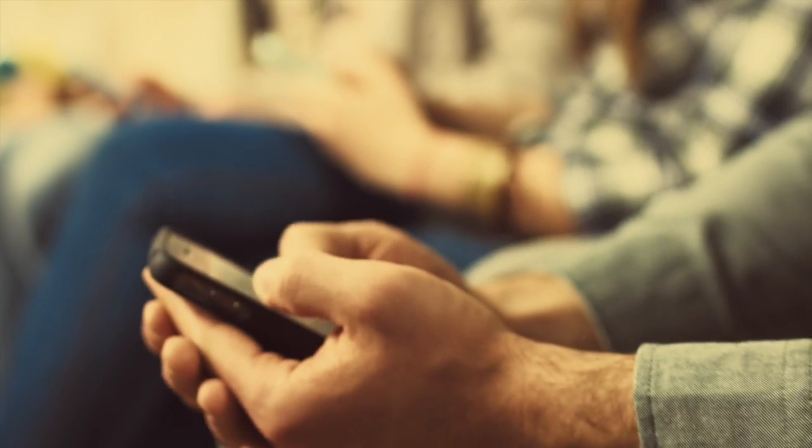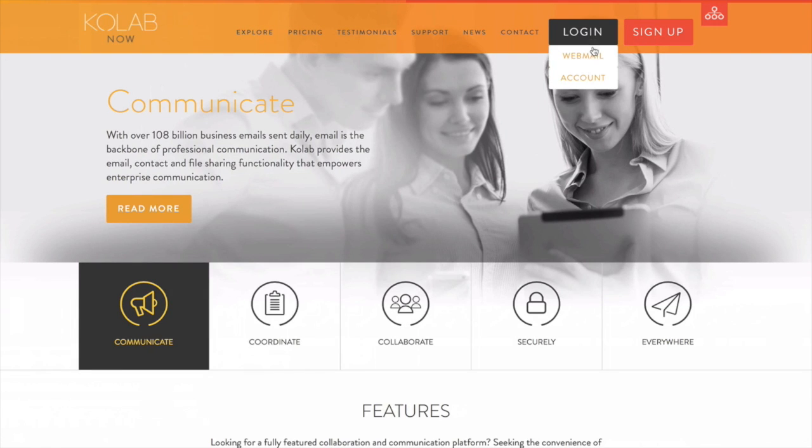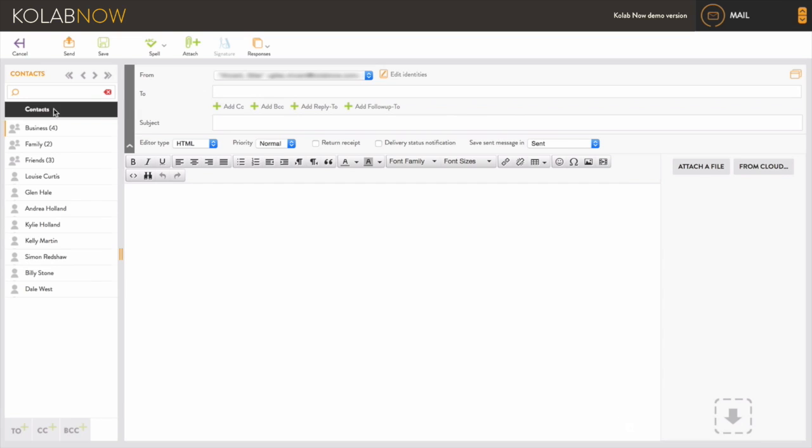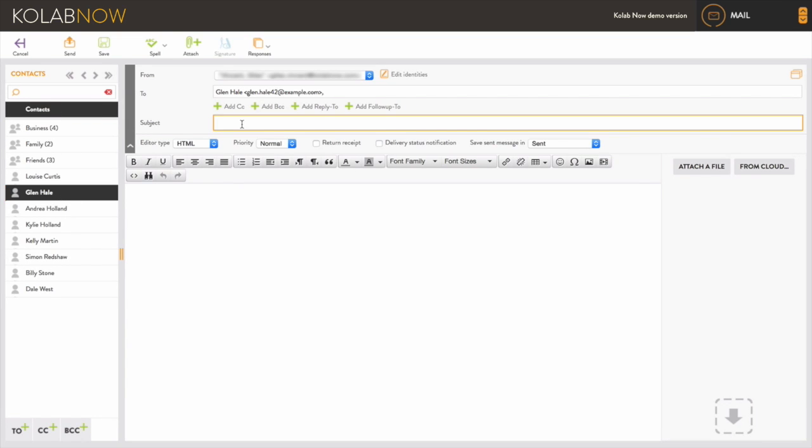CoLab Email also provides a powerful, ad-free online app, where you can manage your email and adjust your personal settings. From here, you can compose plain text or HTML emails using a range of powerful editing tools.